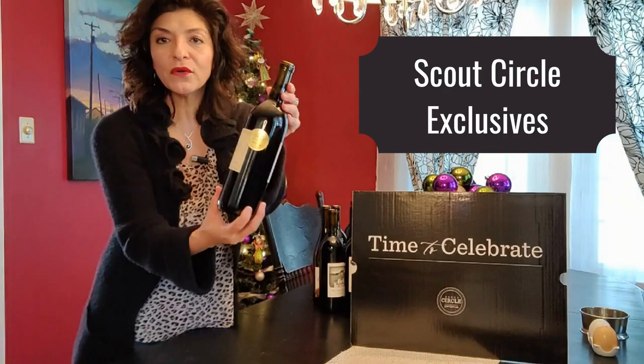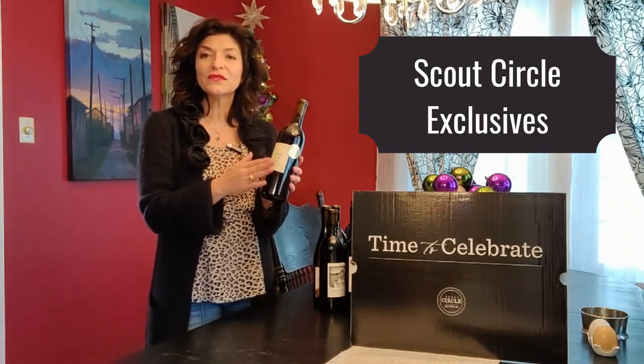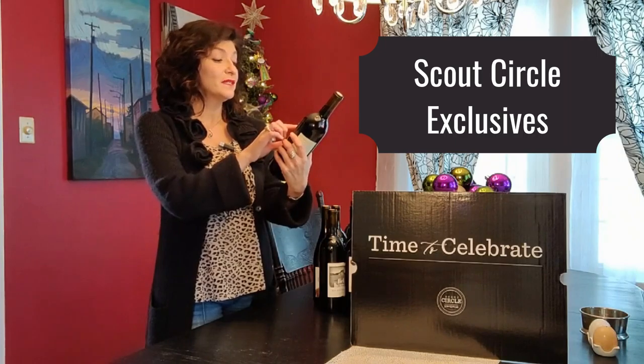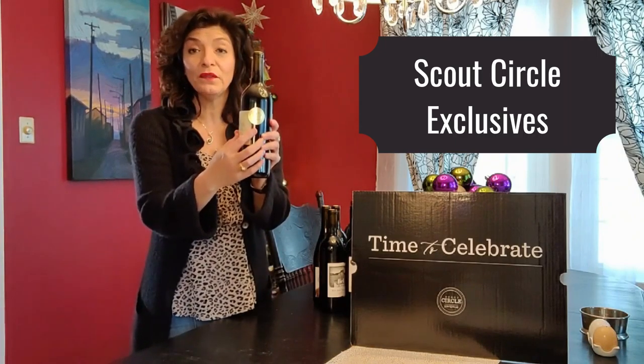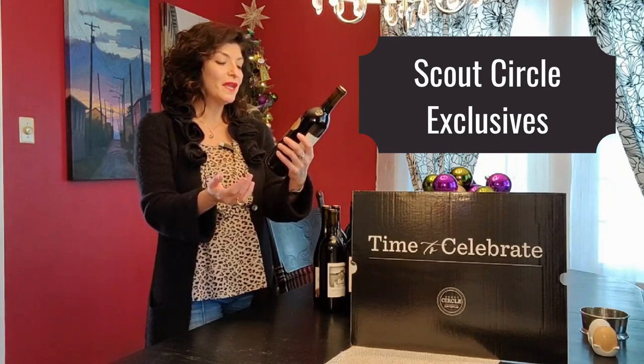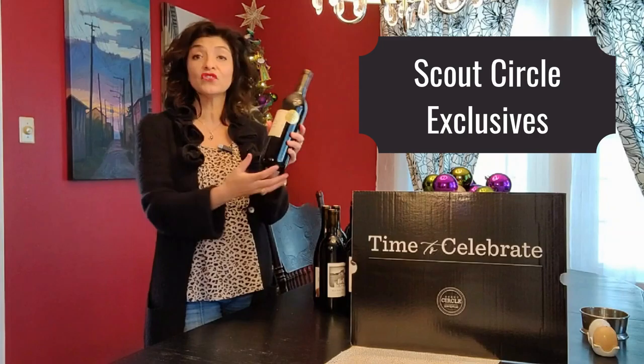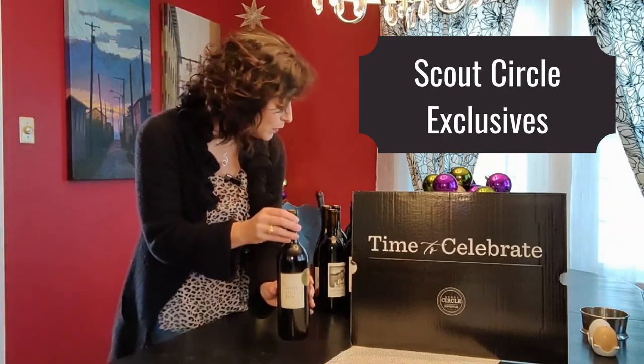Every time there's a gold label, like what you see here, that means this wine is exclusive to the club. It says 'Scout Circle Exclusive' and has a gold label on it. This one in particular is the Solier Ventimigues, coming from France — it's a Bordeaux Cabernet 2019. This is one of the wines that's exclusive.